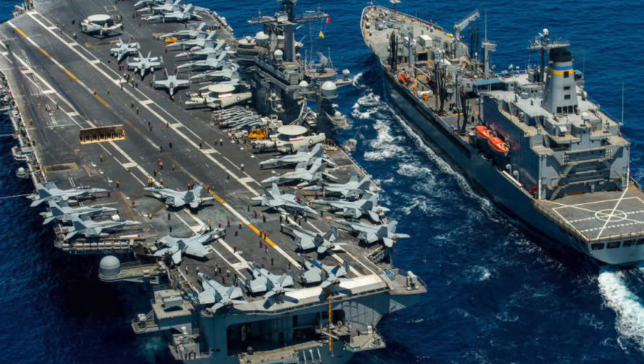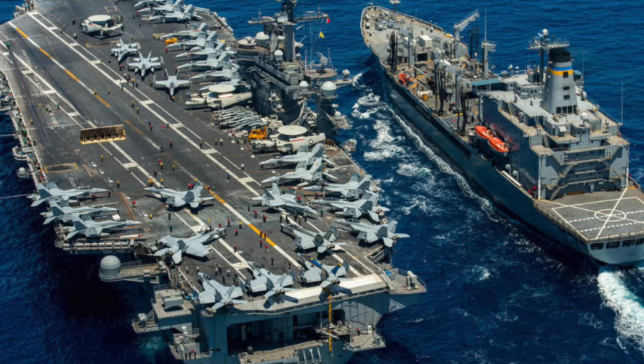You can see how complicated it is — jerseys, float coats, helmets — everything means something, and how you wear it is important for your job. From the air boss's perspective, it looks like a big bag of Skittles got poured out on the flight deck with colors running everywhere. On a normal day of operations, there are a couple hundred people topside on the flight deck at any given time.